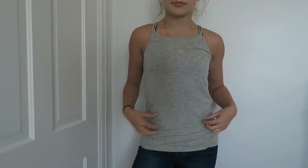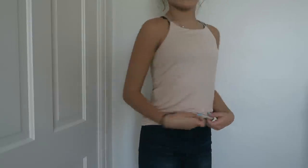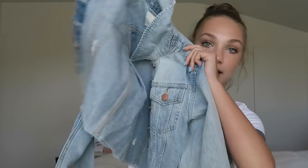This one is a gray tank top, but you can also reverse it to the pink side. These are super cute and really fun for the summer. They pair great with jeans or jean shorts, and you can also layer a jean jacket over them.